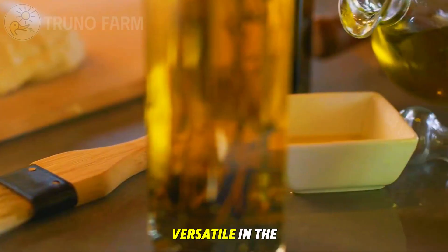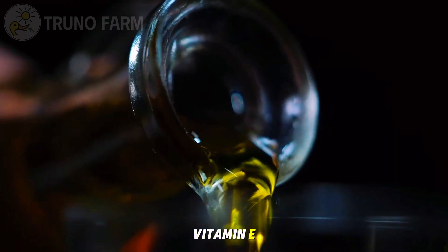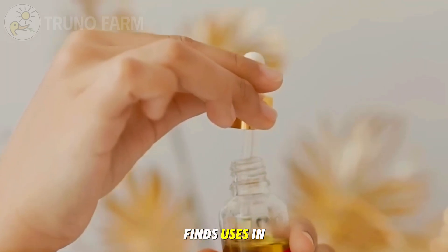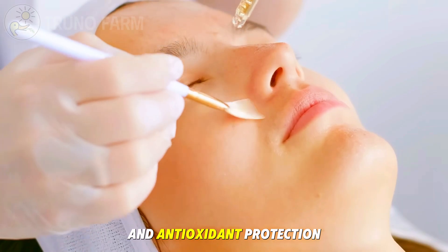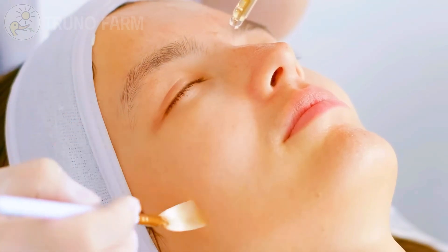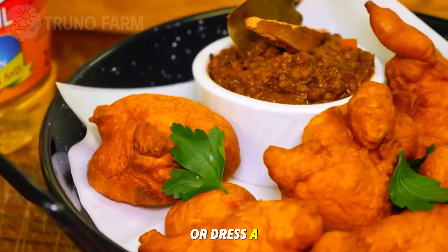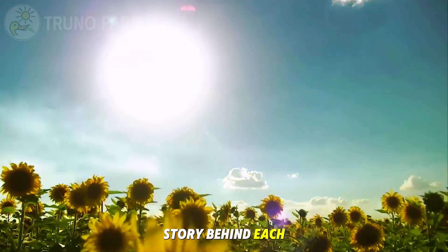Light in flavor, versatile in the kitchen, and filled with natural nutrients like vitamin E. Beyond cooking, sunflower oil also finds uses in skin care, offering gentle moisturizing and antioxidant protection. So the next time you drizzle sunflower oil into a pan or dress a salad, remember the incredible story behind each drop.